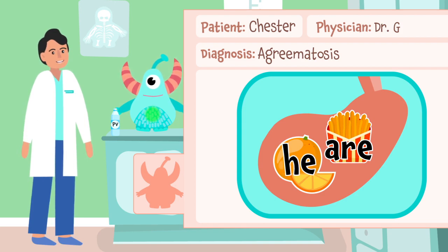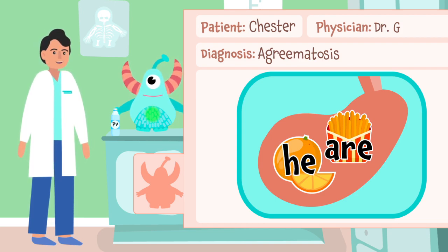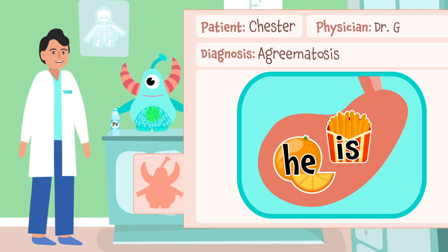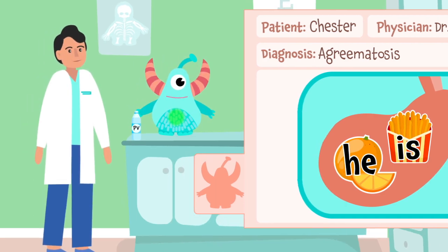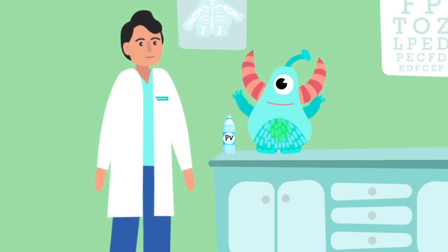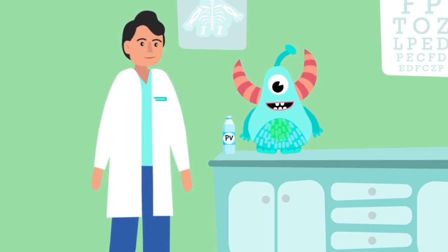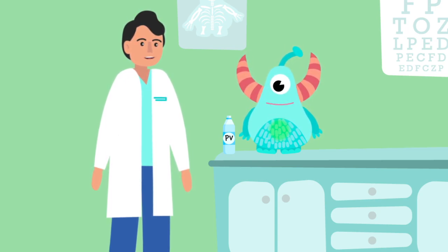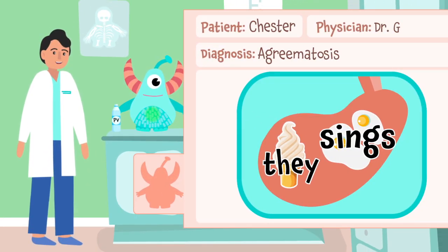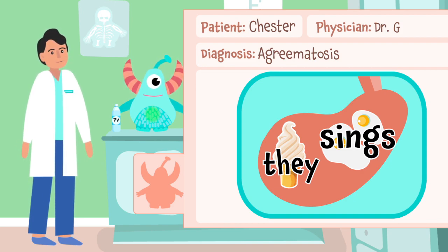Just like singular nouns need singular verbs, singular pronouns need singular verbs. He is a singular pronoun, which means the verb should be... is! That's right, because the word is is singular. Take a sip. I feel a little bit better. But there's still something wrong. They is a plural pronoun, which means it needs a plural verb. Just like plural nouns need plural verbs, plural pronouns do too.